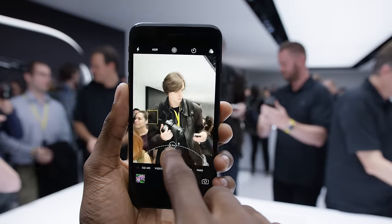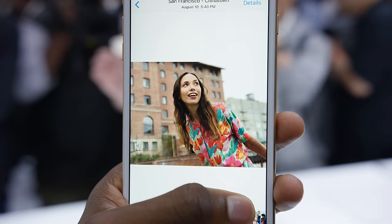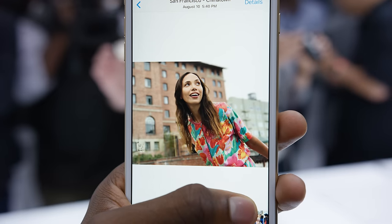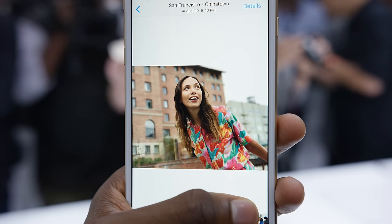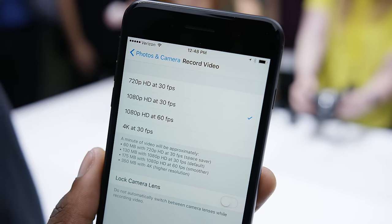There's even an upcoming software update for the 7 Plus that will add a camera mode called Portrait, which adds a subtle background blur to human subjects. Lots of interesting stuff in the camera — I'm hoping it works as well as it seems, and I'll definitely be hitting that hard in the full review.